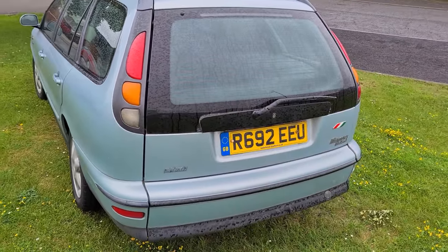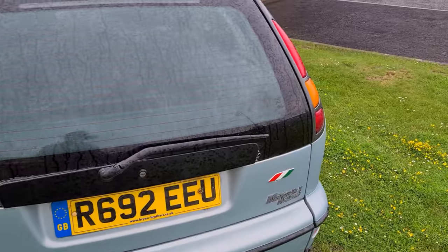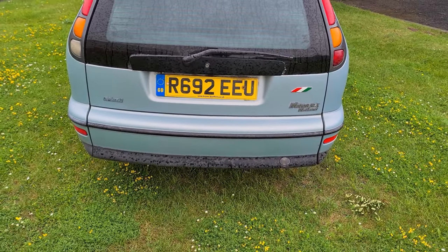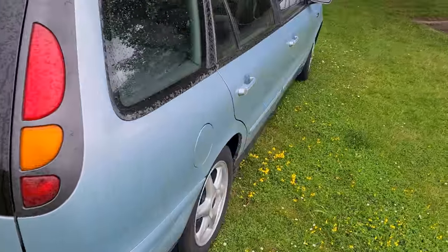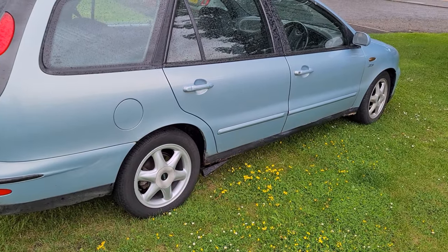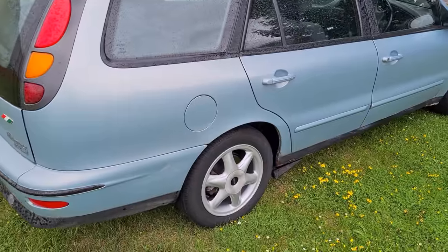The rear lights are quite unique for a car of this era as well, being so high — similar to the Punto but with three individual lenses. I remember the boot floor also drops down so you can have very easy access to the car. It's also a very nice colour — this sort of pearlescent blue, similar to the colour found on the GTV. Wouldn't surprise me if it's the same, to be honest.